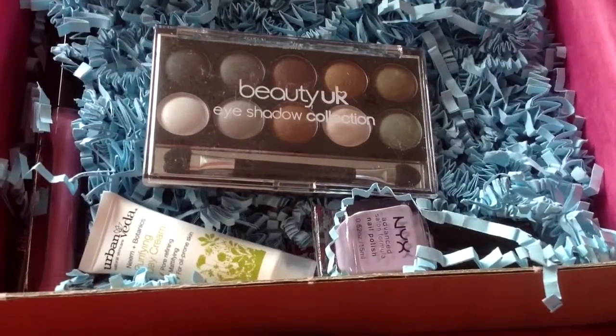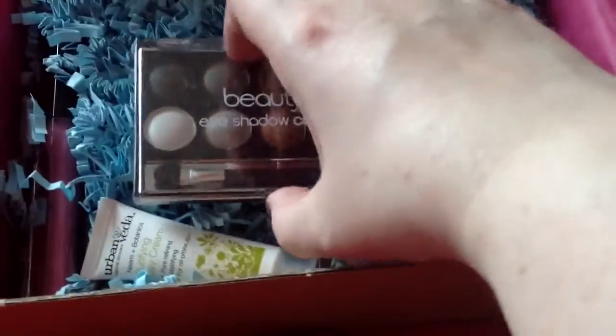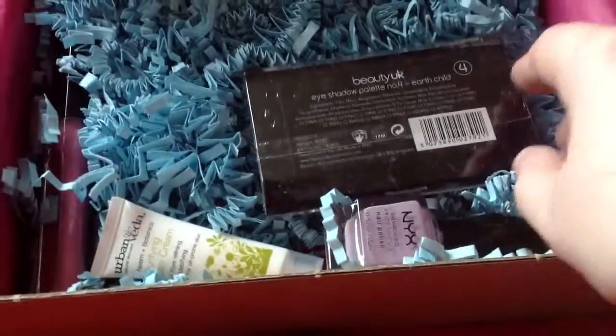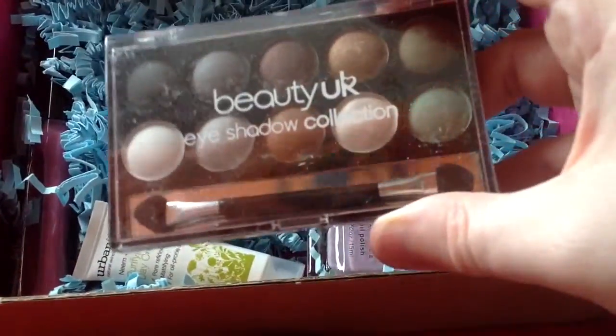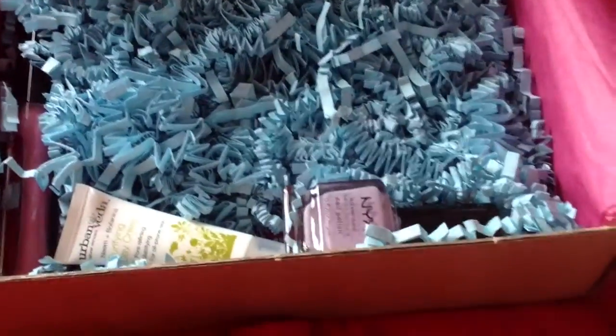This is the Beauty UK eyeshadow palette in Earth Trapped, £3.99. It is very small and doesn't look particularly snazzy. I have other eyeshadow palettes — I thought it would be a good pick but it's not. It doesn't jump out at me. I'm not sure how well the colours will come out, so I'll try and see.